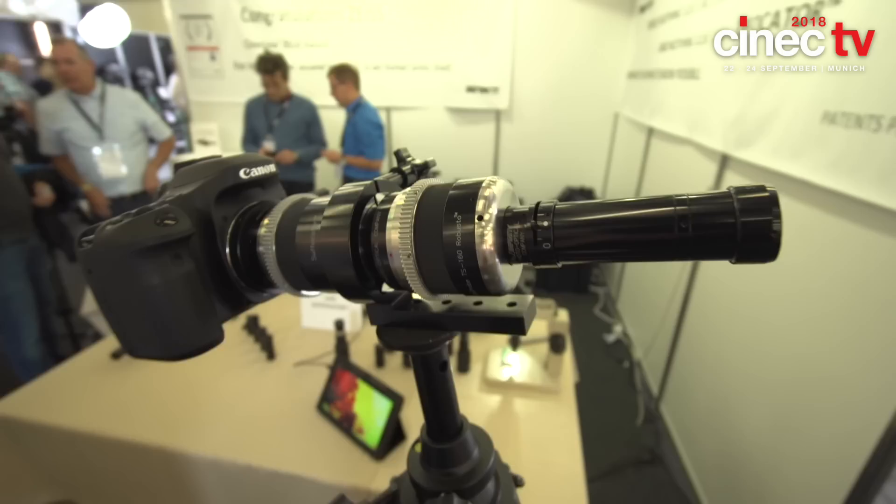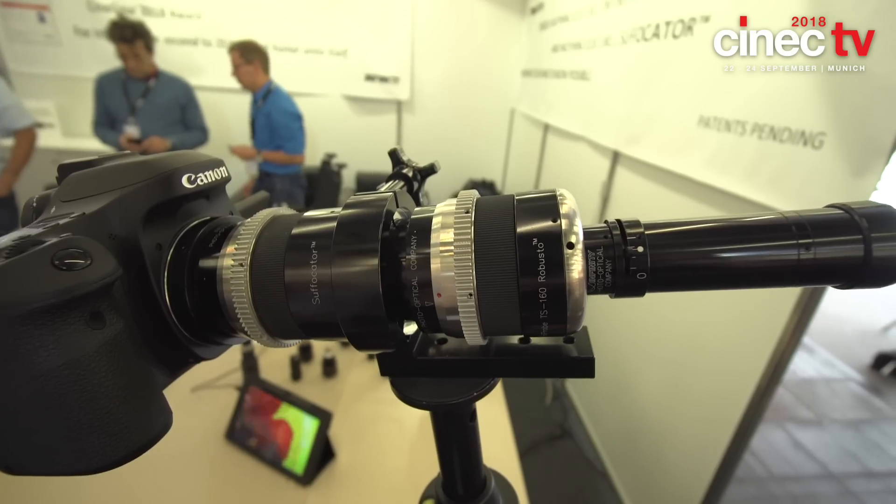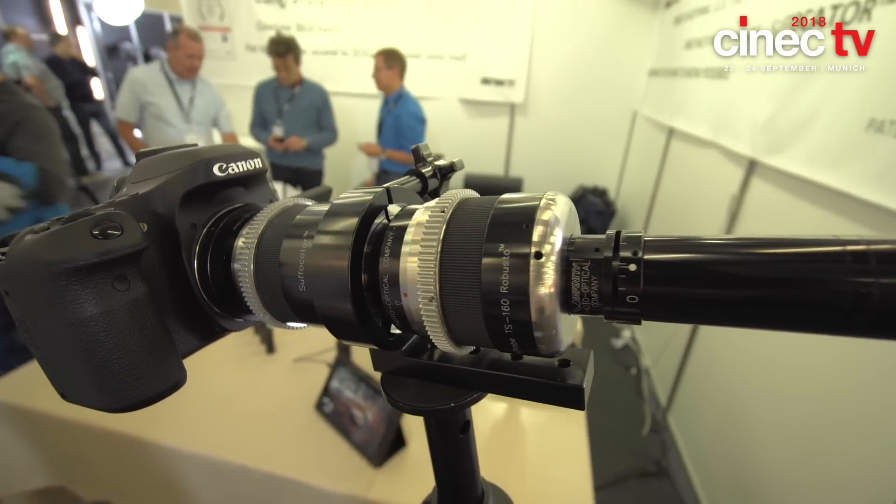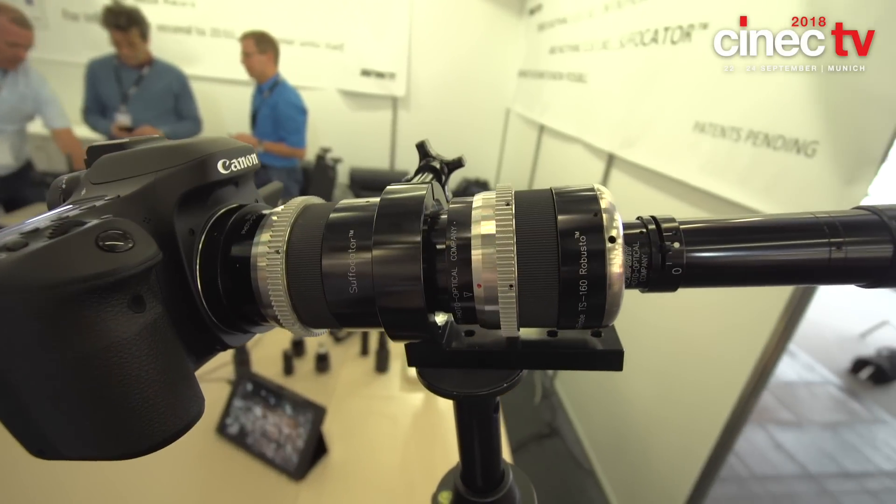You've also got this new Suffocator system. The Suffocator is brand new in the sense that it takes everything I've just mentioned to a step of absolute registration of the image size. What the Suffocator can do is monitor the focus change and reciprocally set in motion the opposite of the focusing effect without changing magnification.